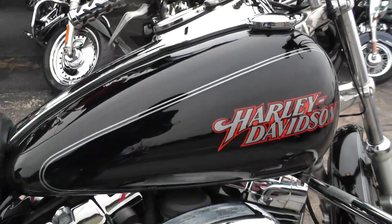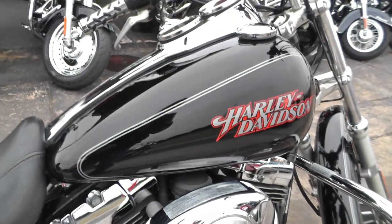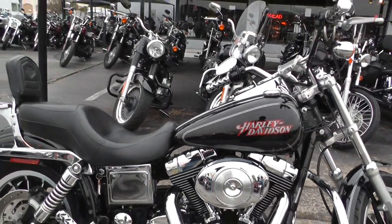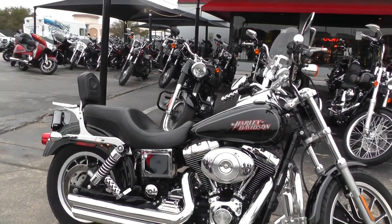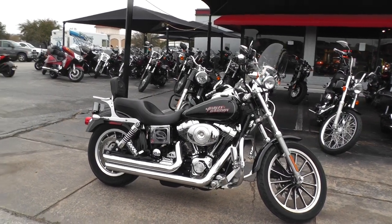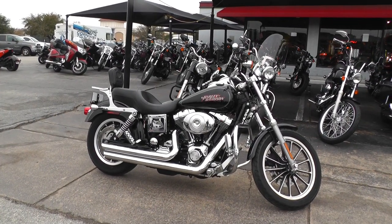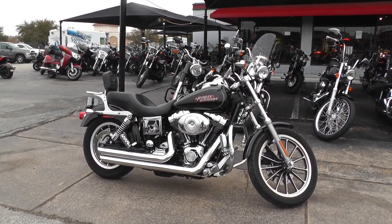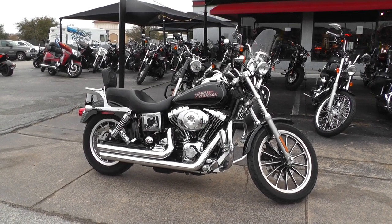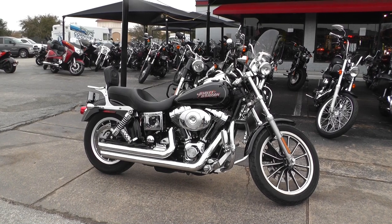If you'd like to know more about it, call our sales team toll-free at 888-400-1151. Go online and see our complete inventory at cleanharleys.com. We take almost anything in on trade and sell and ship bikes all over the world, so it would be easy to get this one to you. This is Geno with American Motorcycle Trading Company in Arlington, Texas — thanks for looking.